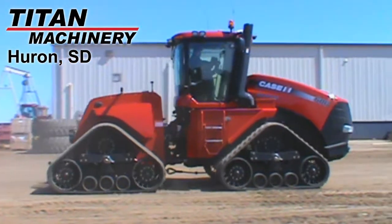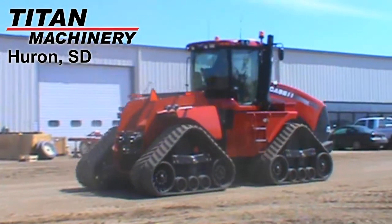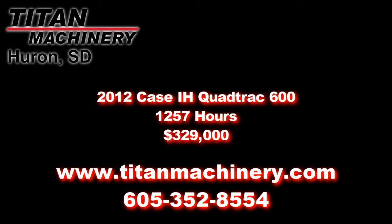If you're interested in this machine or any other piece of equipment, please contact our sales department at 605-352-8554, or visit us online at TitanMachinery.com.